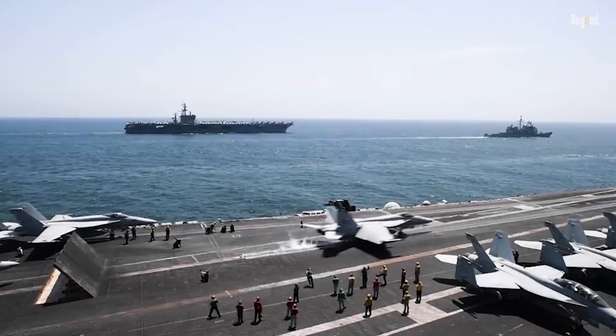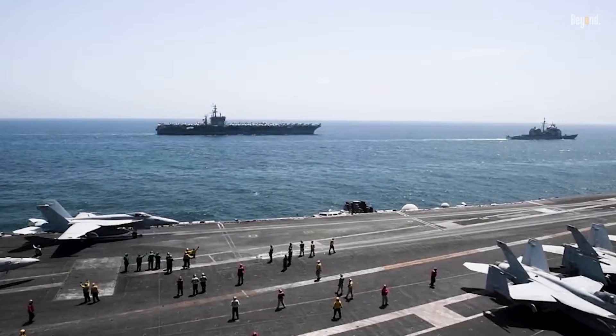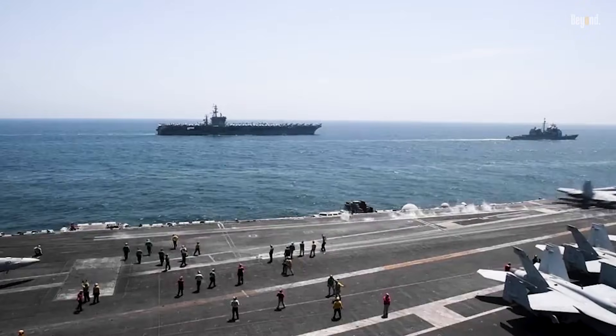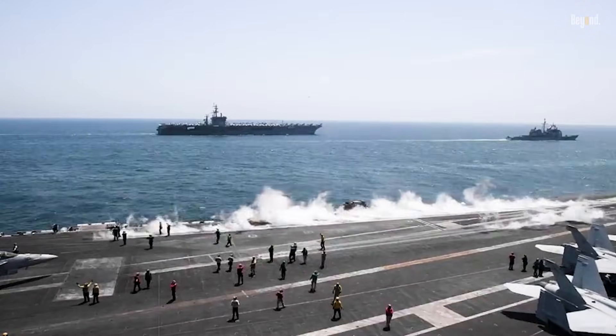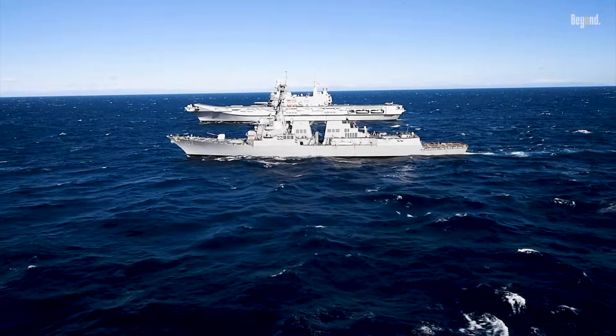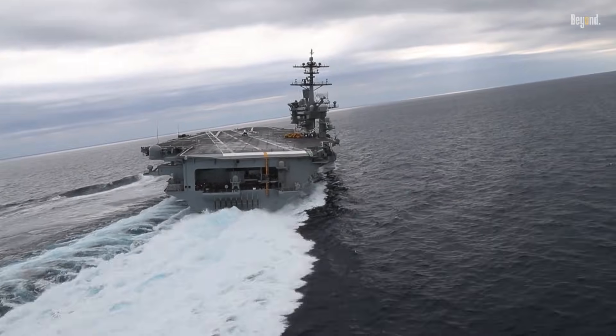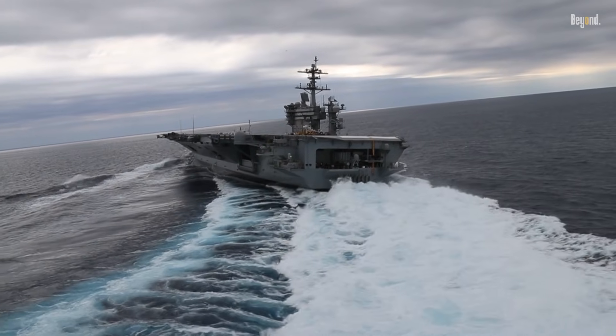An aircraft carrier, on the other hand, is like a finely honed sword, designed for one purpose: to dominate the skies and seas around it. We've journeyed through the similarities and differences between amphibious assault ships and aircraft carriers, and it's clear that while they may have some common characteristics, they are indeed different beasts, each with their unique strengths and roles within a naval fleet.